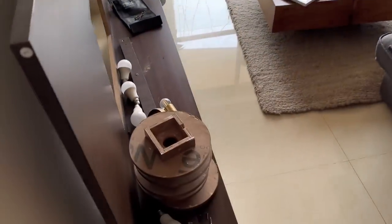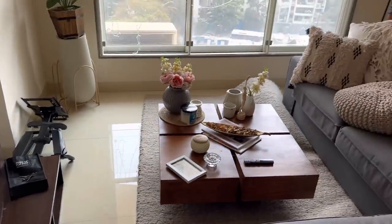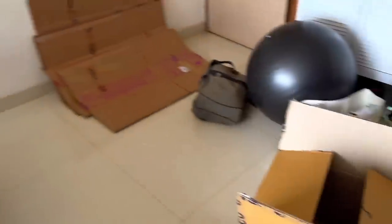Before packing, Malvika created a checklist for what she needs and doesn't need, and she got rid of most of the stuff she didn't need, like clothes, kitchen items, and her studio things.